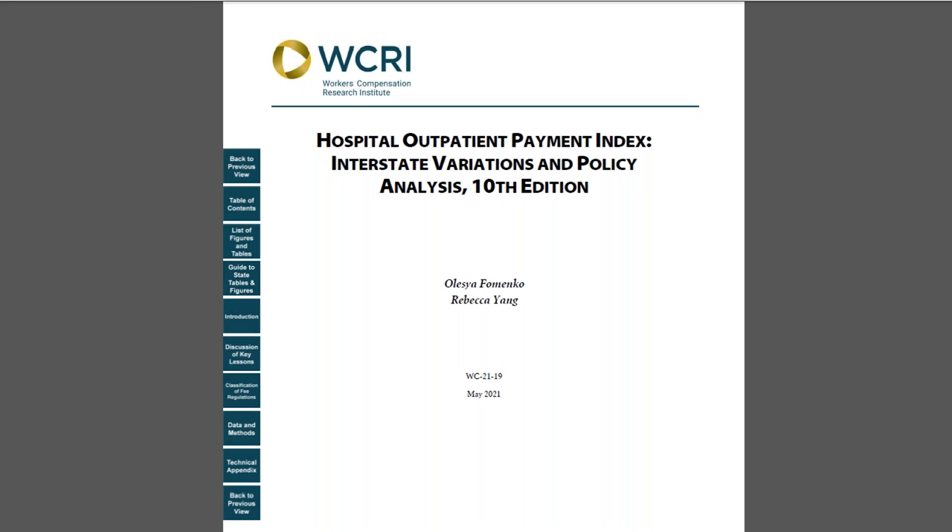It also includes an additional benchmark comparing workers' compensation hospital outpatient payments and Medicare rates. While the impact of COVID-19 is outside of the time frame covered in this study, it will provide a useful baseline to monitor the effects of the pandemic on hospital outpatient payments.